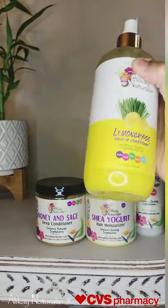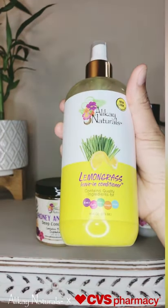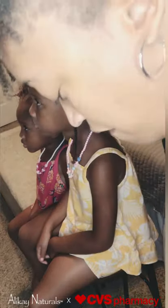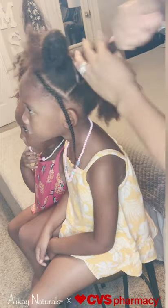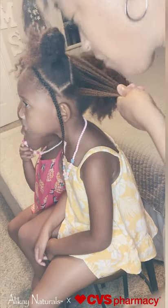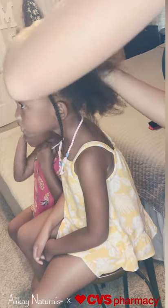Next I'll be going in with the Lemongrass Leave-In Conditioner. This product's featured ingredient is lemongrass oil, which helps to strengthen hair follicles, promote healthy hair growth, reduce hair shedding, and soothe dry hair and itchy scalp. I love this product because it left the girl's hair feeling soft and shiny.